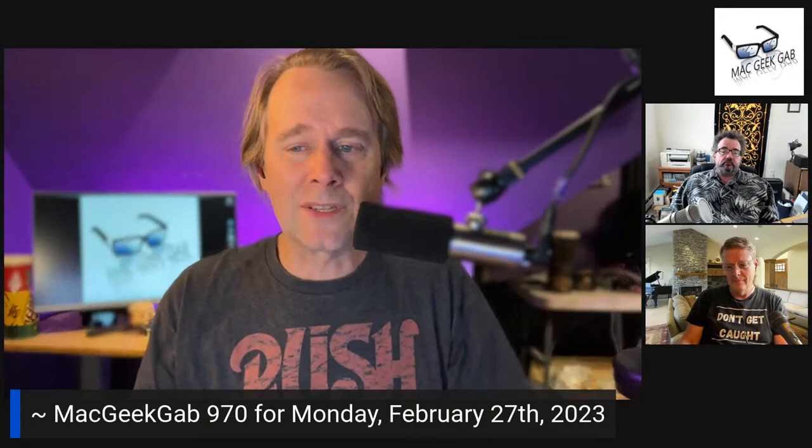Sponsors for this episode include Collide at collide.com/MGG — a device security solution that uses Slack and educates your users, now tailor-made for Okta. Also RocketMoney.com/MGG — they will cancel your subscriptions for you, help you monitor your spending, and it can save you hundreds per year.